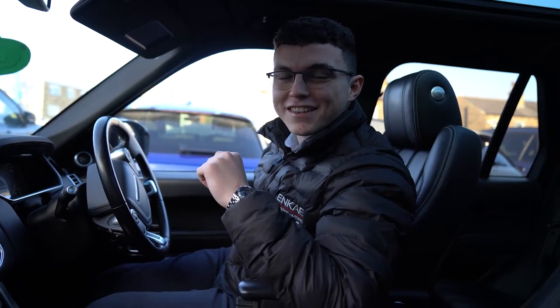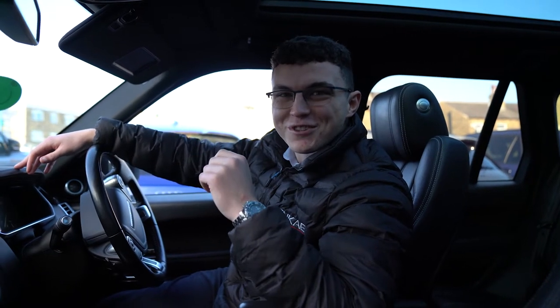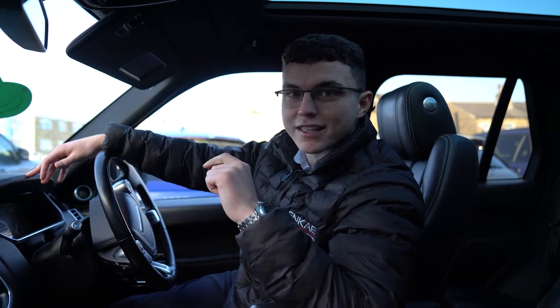So we're just after taking in this Range Rover Vogue and I'm sure you'll be seeing it on our website in the next few days.